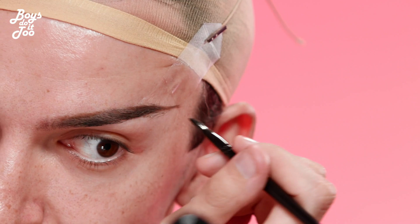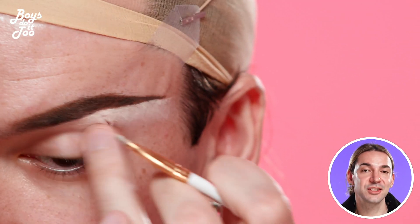I like to fill in my brows with a cream pot to make them look fuller. Then I'm gonna clean up my brows with a cream concealer to snatch them up.